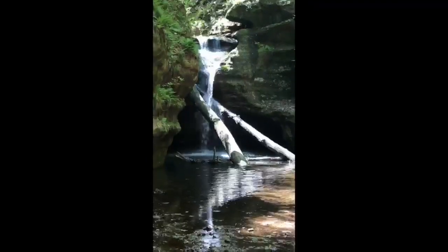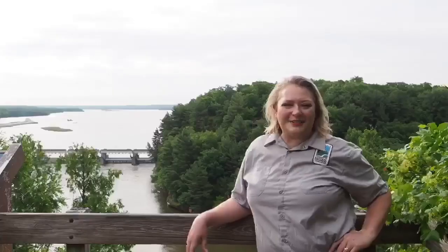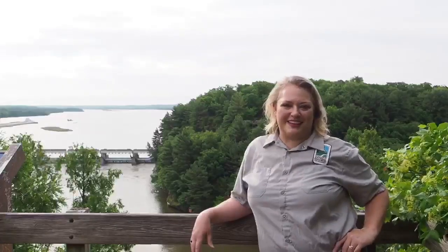Some visitors have been fortunate enough to observe barred owlets fledge amongst the tall oaks in the spring. Thank you for walking the trails with us today. Happy trails!